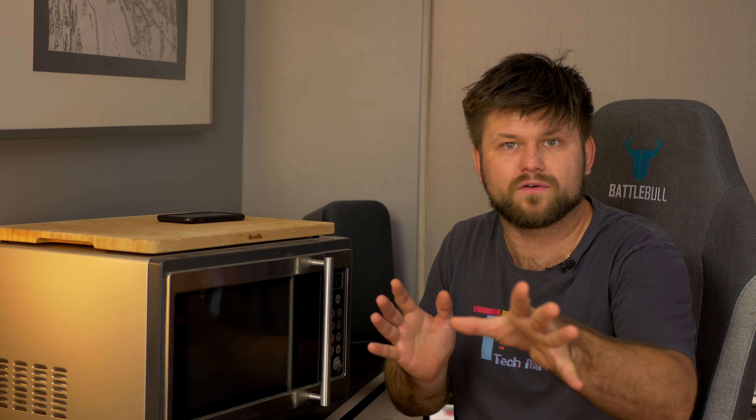Friends, thank you very much for watching. Hope you enjoyed this quick video. Catch you all next time. If you liked this video, tap that like button. If you would like to see more, please consider subscribing. Thanks and bye.